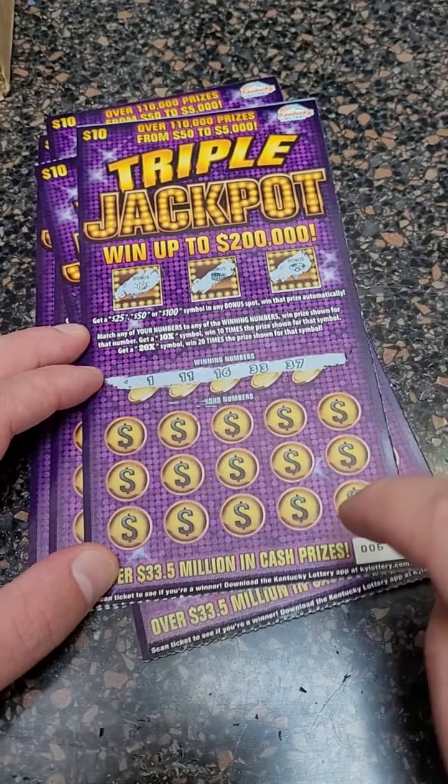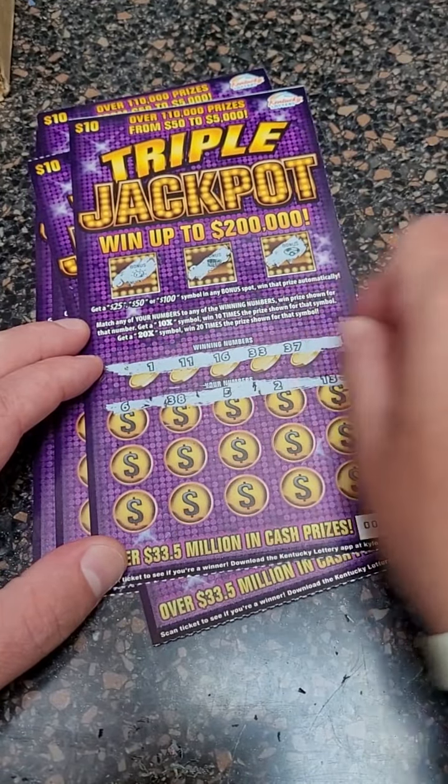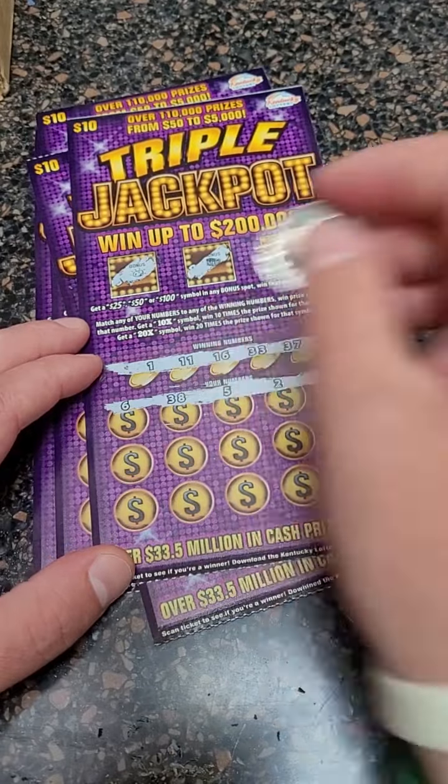We got number 6 on the roll here. Here we go: 6, 38, 5, 2, and 13. Nothing there.